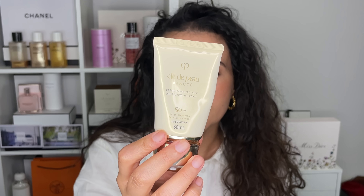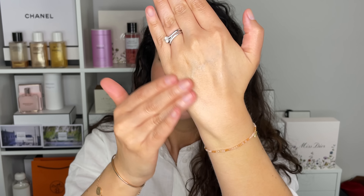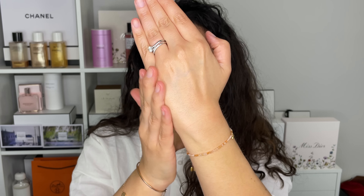Next up is our skincare. First off is a product I think I mentioned last month and I'm mentioning it again because I'm still obsessed — this is the Clé de Peau SPF 50 sunscreen. I love this so much that I purchased my own after they sent me the first one for free. The reason I love it is the texture — it feels and absorbs like a gel moisturizer. It doesn't pill, doesn't feel greasy, doesn't feel heavy, and doesn't have that classic sunscreen scent.